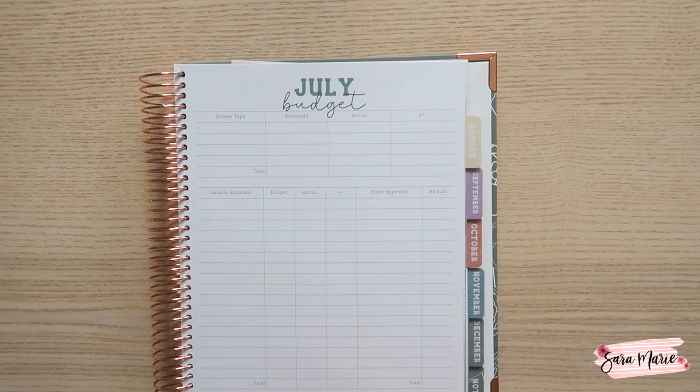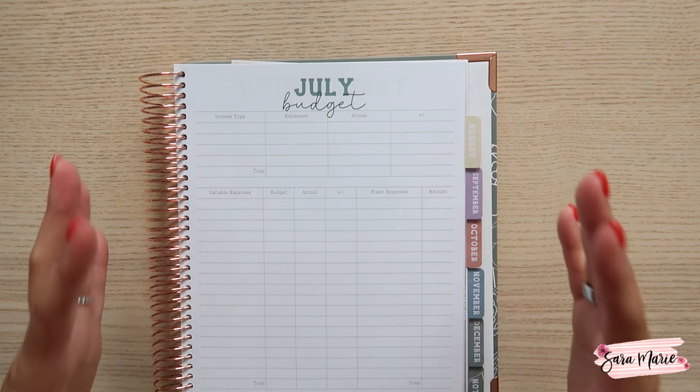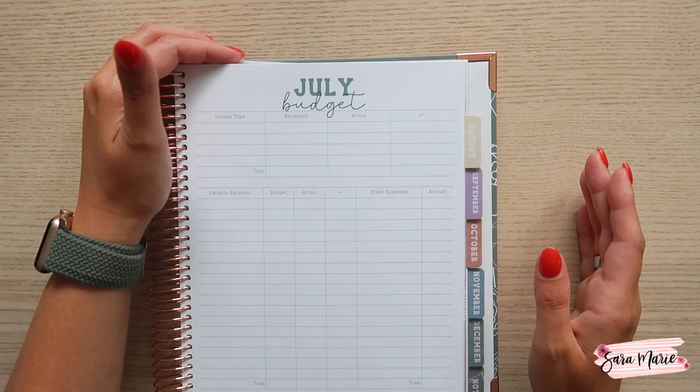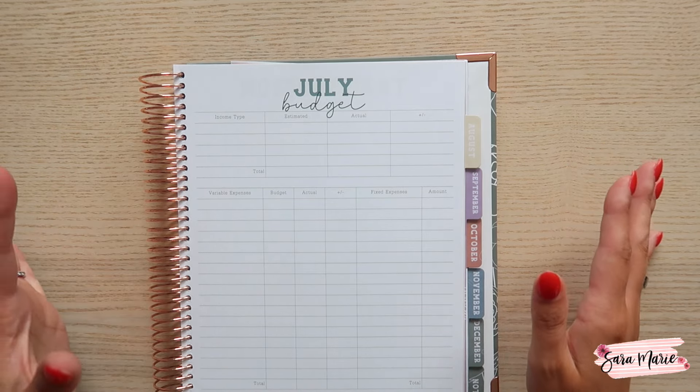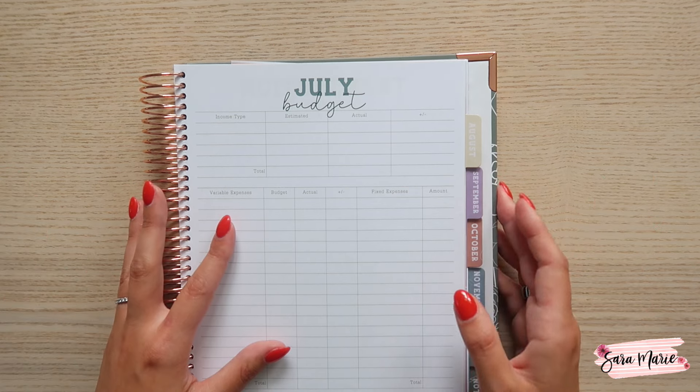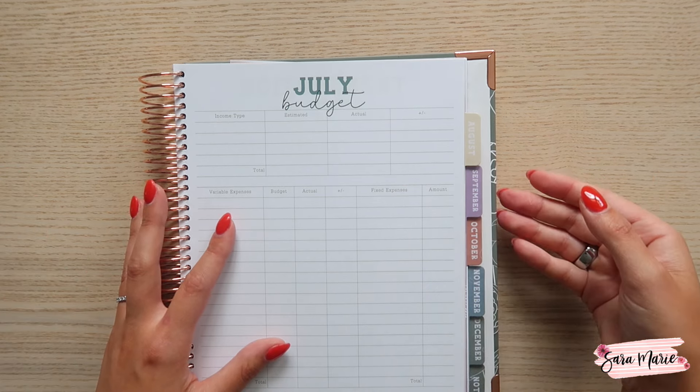Hey guys, welcome back to my channel and welcome to today's video. Today I am here to set up my July budget. I know it's been a while since I've done one of these, but I'm hoping I can get back into the rhythm of them. I am using my 2024 Humble Beginnings Budget Planner.